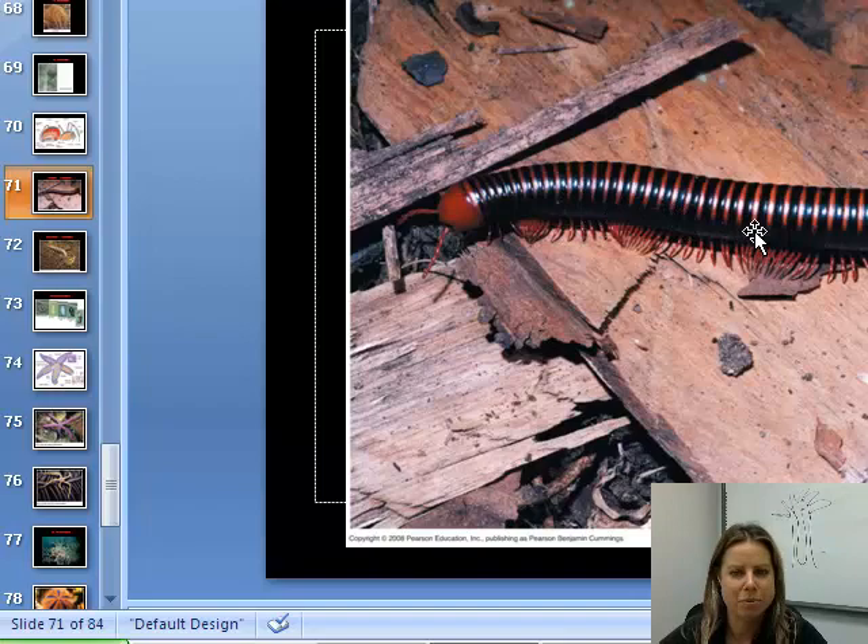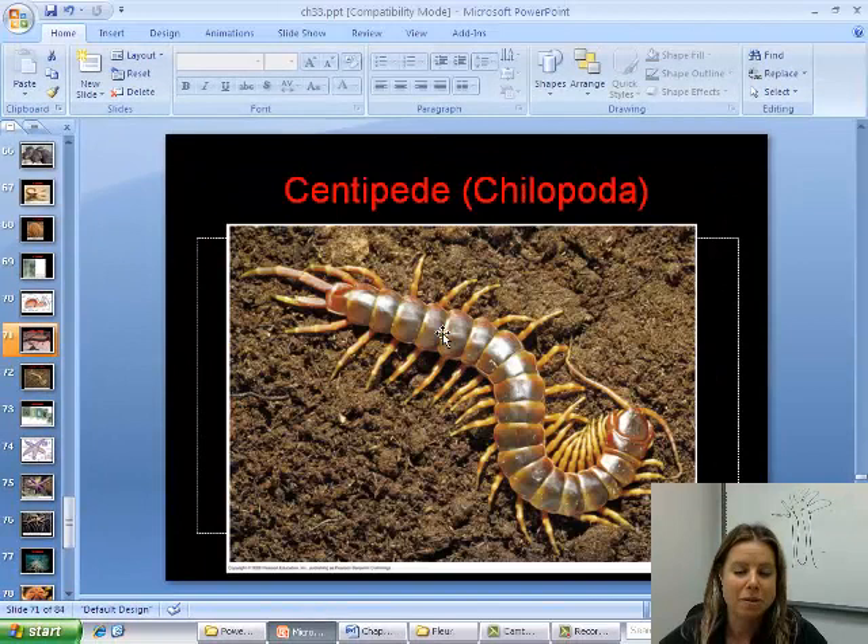This is a millipede, which is in the group Diplopoda. You can see they have four legs per segment — two on each side. Compared to a centipede, which is Chilopoda, that has two legs per segment, one on each side. Centipedes tend to have a venomous sting; millipedes don't — that's another difference between them.